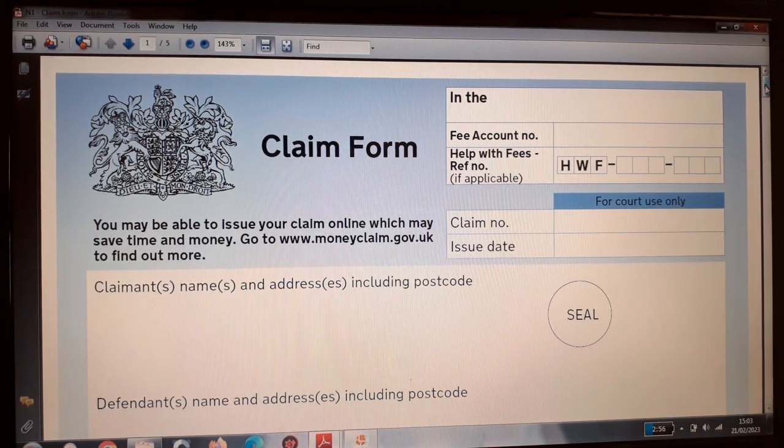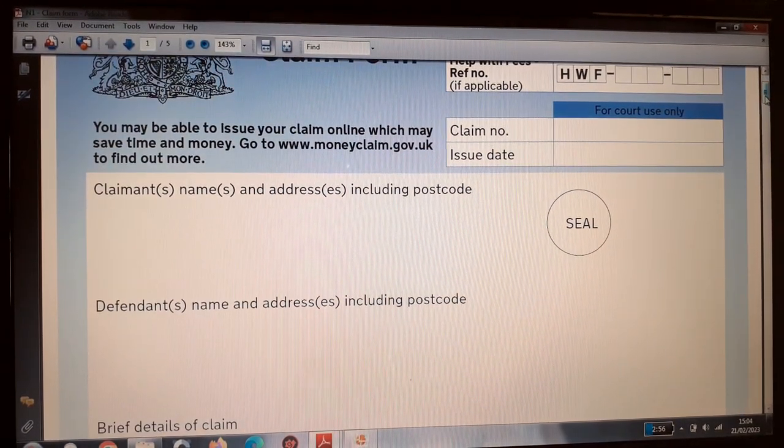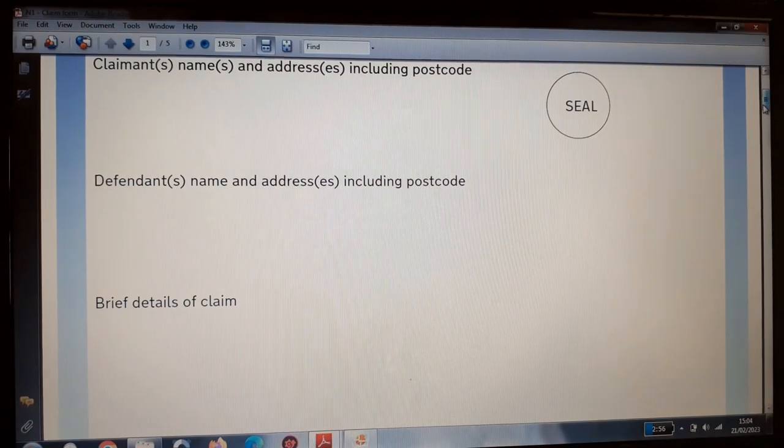The top right corner is completed by the court. On the top left corner, you have the claimant section — the person initiating the money claim — where you put your name and address including full postcode. The next section contains the details of the defendant, which can be an individual, a company, or an institution that you are raising the claim against.